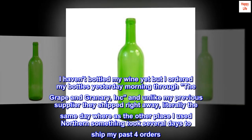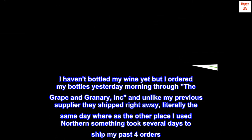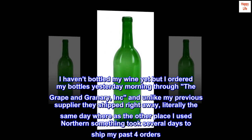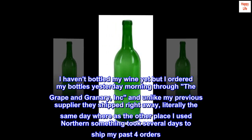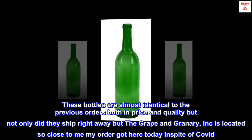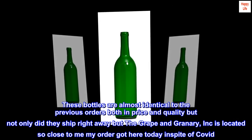I haven't bottled my wine yet, but I ordered my bottles yesterday morning through the Grape and Granary Inc., and unlike my previous supplier they shipped right away — literally the same day — whereas the other place I used, Northern something, took several days to ship my past four orders.